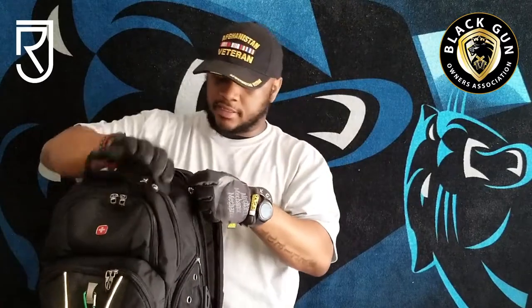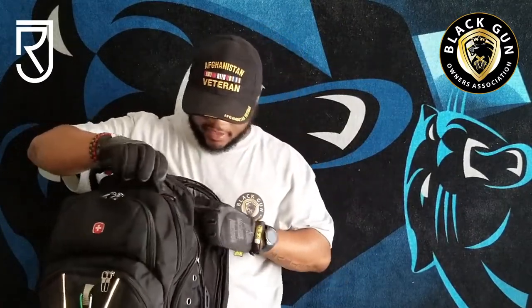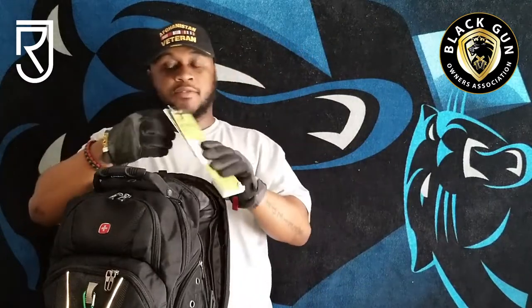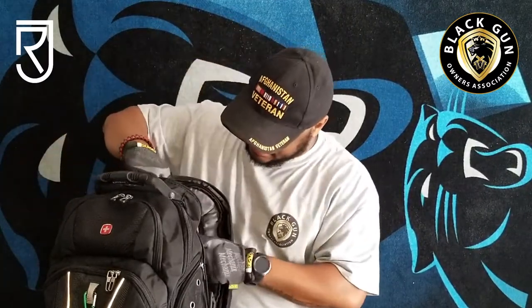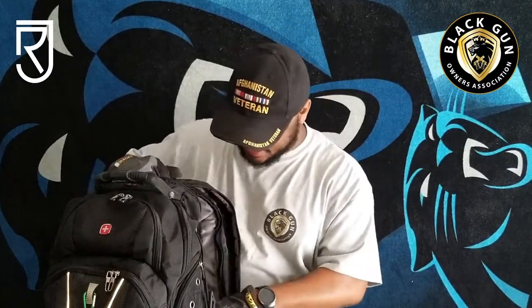We're going to break the bag down. The next compartment is the secondary compartment. Inside here I have a map. Most of you don't realize — once the electronics and things go down, a map is very important. This is one of the FW Metroplex. I have certain key points marked in here to where I need to get to, just in case my phone goes down, so I can figure out my geographical location. Also with that, I have a poncho. Normally I keep my map and certain things in Ziploc bags to keep them waterproof.